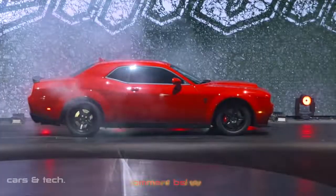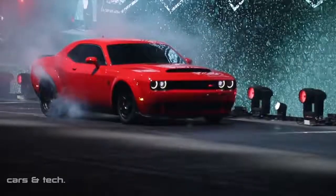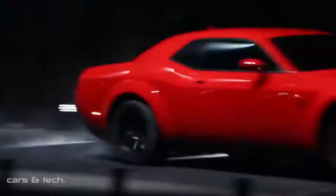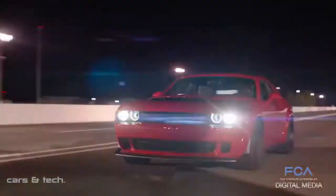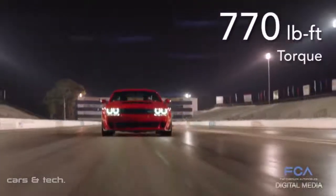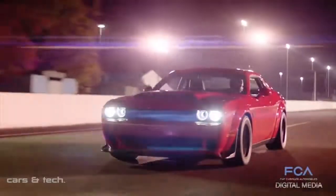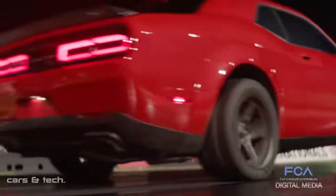840 horsepower. 0-60 in 2.3 seconds. The quarter-mile in 9.65 seconds, prompting the NHRA to ban it from competition. 770 pounds-feet of torque. 1.8 G's during acceleration. These are all among the Demon's many production car records, making it highly capable on the street, yet absolutely dominating at the drag strip.